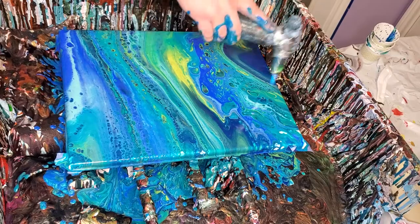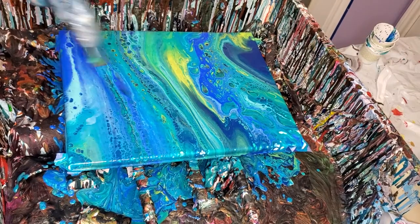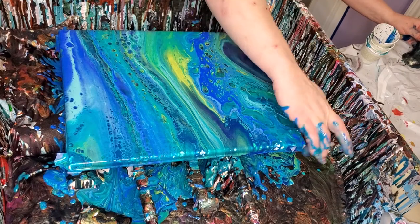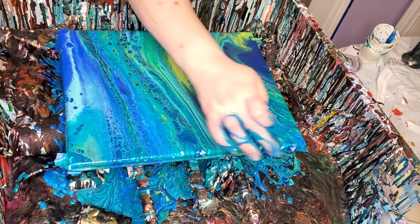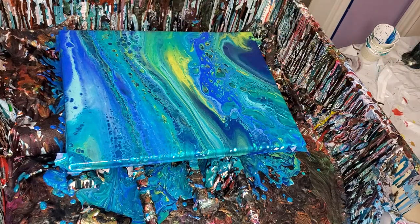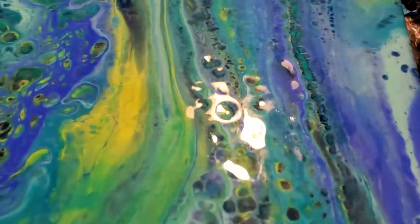I see exposed canvas in a lot of it. Sometimes that happens when you do these without putting a base coat down — you get a little exposed canvas here and there. This is what I do about it: just dab some paint. That usually takes care of the problem. Let me get it down where y'all can see. I think that's beautiful — simple, calming, ocean-like, blue and green. As far as I'm concerned, you can hardly go wrong with a blue-green pour. I just love them so much.